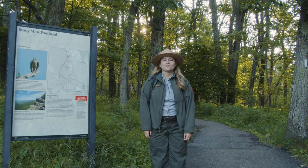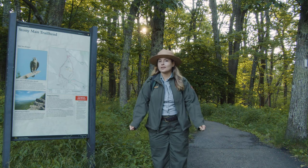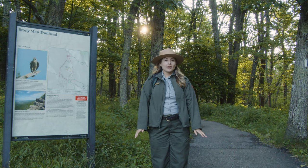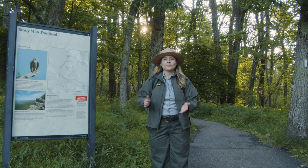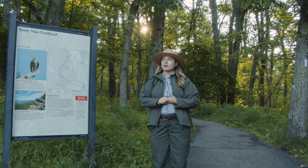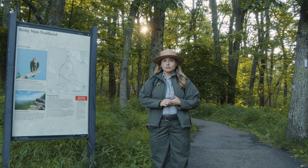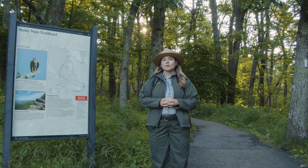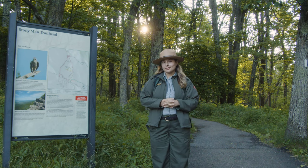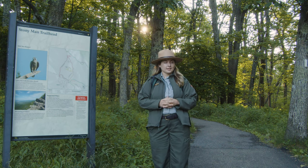Hey there, my name is Miranda. Welcome to Shenandoah National Park. We are in front of the Stony Man Trailhead. This trail has been hiked for generations of people, and we're about to join them. It is said that Stony Man holds many stories — not only natural ones, the birds and the trees and the bears, but also human stories. We're going to see what stories Stony Man wants to tell us today.